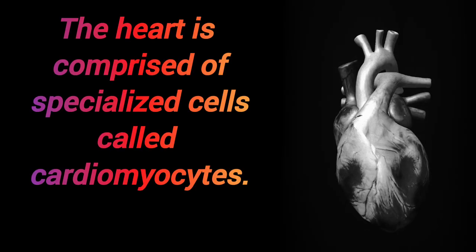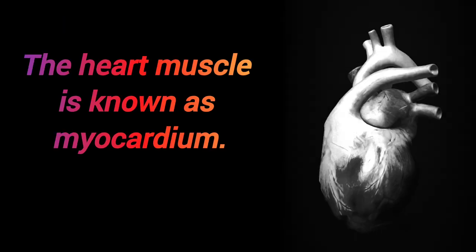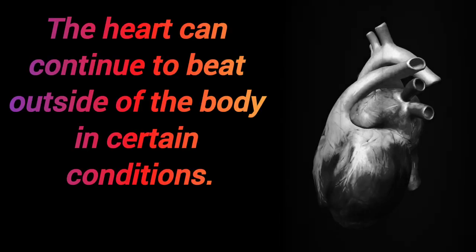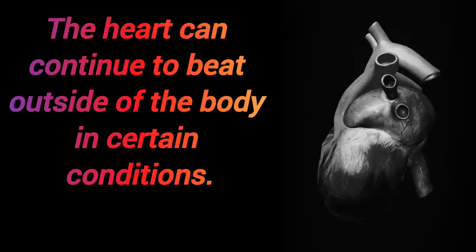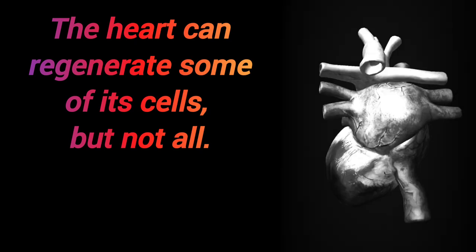The heart is comprised of specialized cells called cardiomyocytes, and the heart muscle is known as the myocardium. The heart can continue to beat outside of the body in certain conditions. The heart can regenerate some of its cells, but not all.